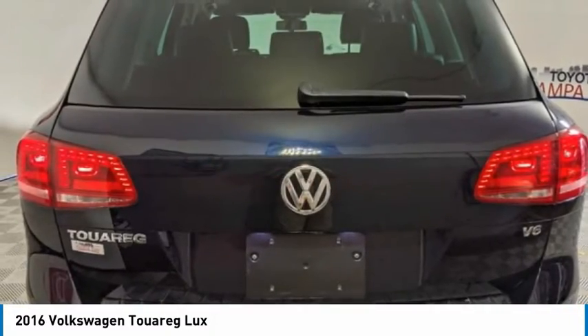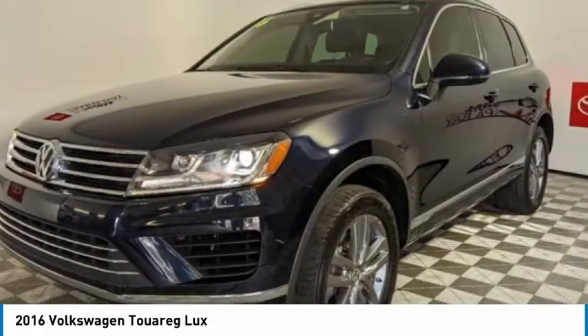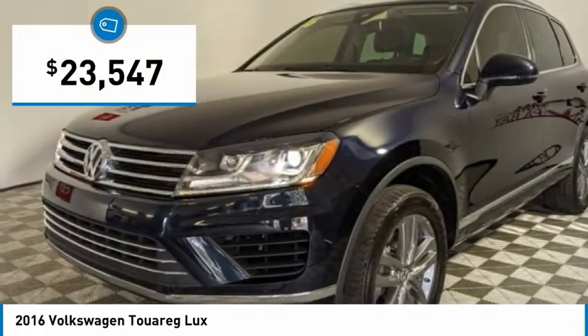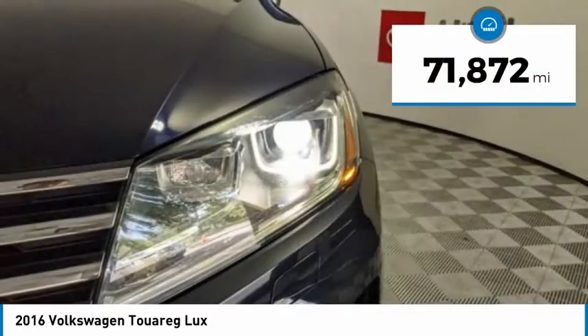Thanks to a range of engines that are nearly 20% more fuel efficient, and a large variety of new assistance and safety systems, it is priced below $25,000. This vehicle has less than 75,000 miles.